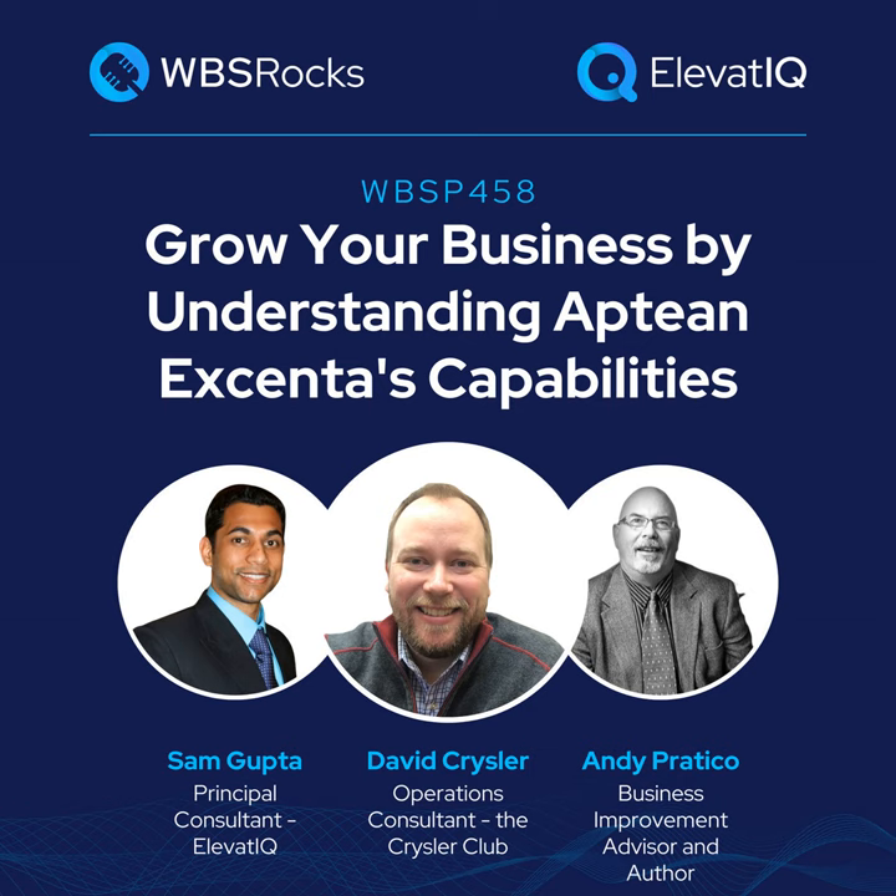Another name to throw out is Blue Cherry, which is very well known in the apparel space. Now Aptean acquired this one as well — this was a very fragmented market. Now Aptean is trying to go after all of those players, acquiring all of the PLM solutions as well as ERP solutions. Aptean's biggest sweet spot is trying to integrate all of these solutions and provide a packaged solution the way Infor, Epicor, or ECI approaches the market.